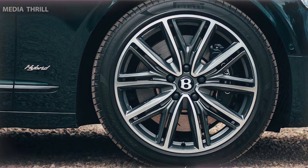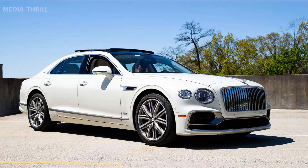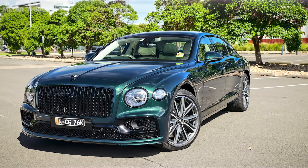Innovation and Responsiveness represents Bentley's commitment to innovative technologies and adapting to evolving environmental considerations in the automotive industry. The model focuses on delivering a luxurious driving experience while significantly reducing the environmental footprint. These models cater to distinct buyer preferences.